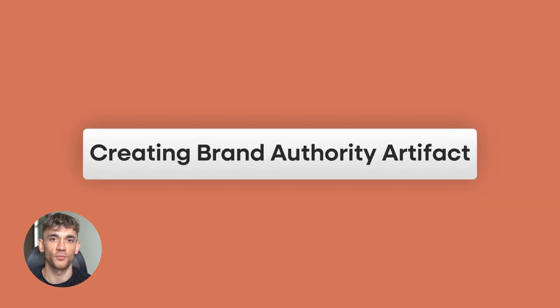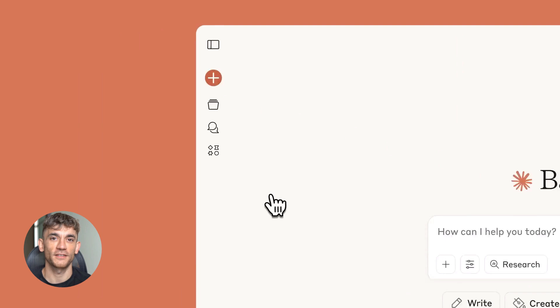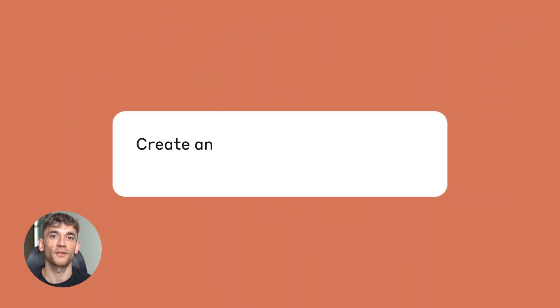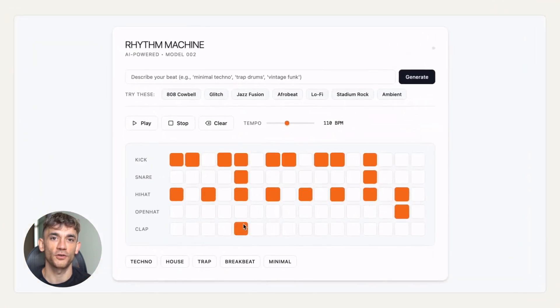Step two is creating your brand authority artifact. This is your first line of defense — this is what catches people searching for your brand name. And trust me, you want to own your brand searches. If someone searches for your business name and finds your competitor instead, you just lost a sale.